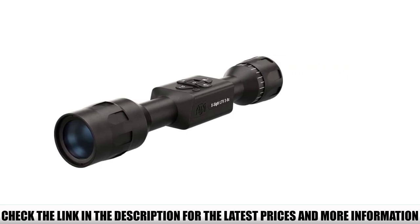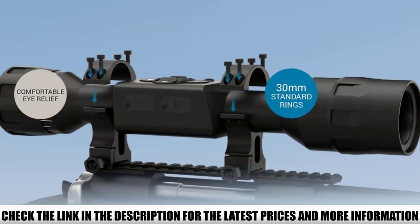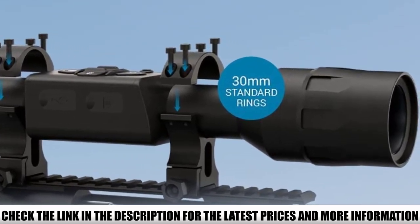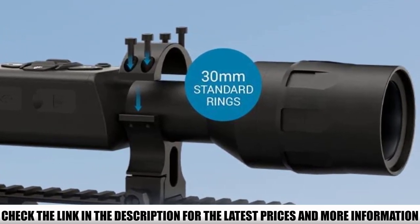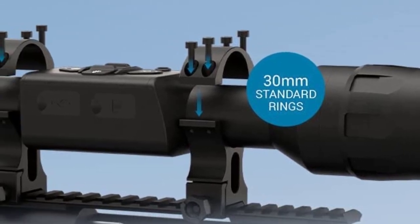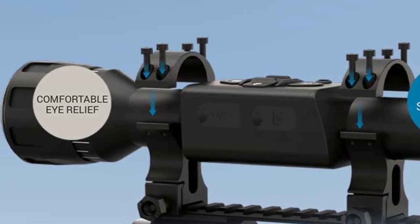Although it lacks the extra features, it still has excellent performance in what it does provide. It has the new Obsidian LT Core and Color CMOS sensor that provides HD resolution day or night. It's incredibly lightweight at 1.6 pounds, excellent for lightweight setups like your AR-15. The body has a tube-like aesthetic that takes standard 30mm rings and looks more like a real rifle scope than a bulky contraption on your upper receiver.